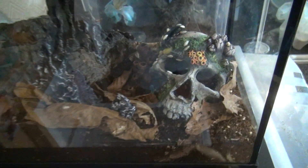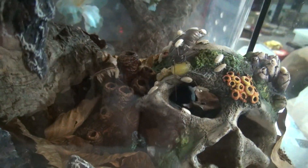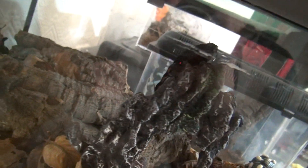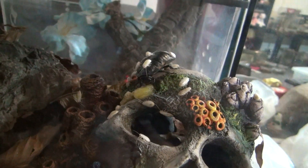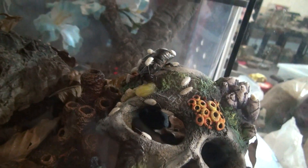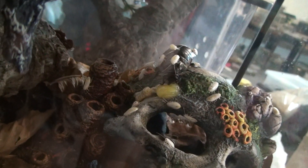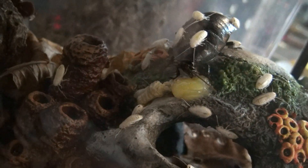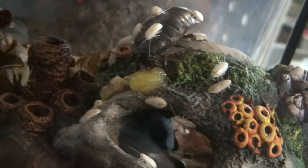I just looked into my giant hissing cockroach enclosure and got a big shock. I was admiring this guy up here and then look at what's happened. At first I thought something was wrong, but there's not. I've just never seen this before — usually when they have babies, it happens somewhere where I can't see. I've never seen them come out of the egg like that.